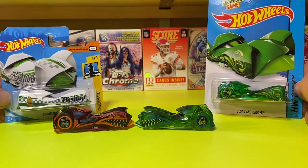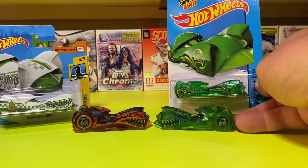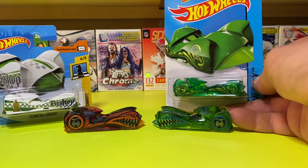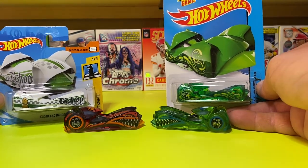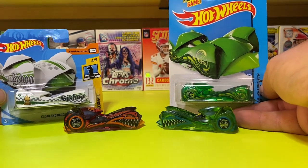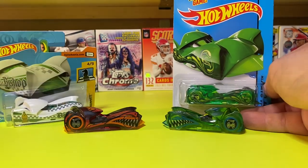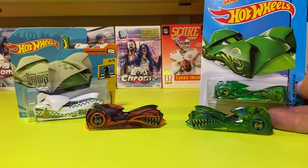That's a little something different — a hot wheels Cloak and Dagger video. Get down in the comments: how many people are hot wheels fans? How many people had Cloak and Daggers growing up? Everybody had hot wheels growing up, whether you were a boy, a girl, or whatever. That's it — get out there, find you some hot wheels, collect what you like. For sure.